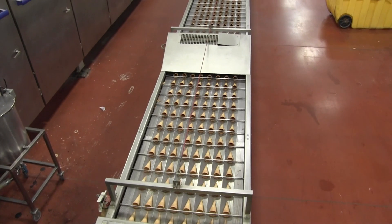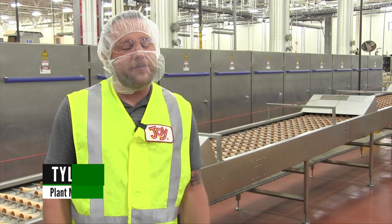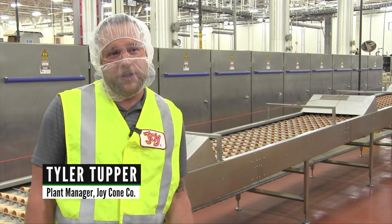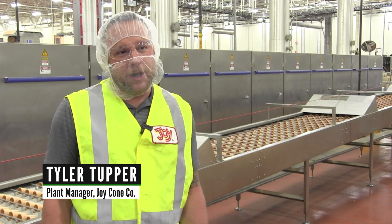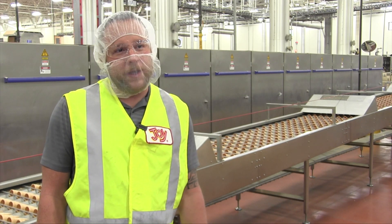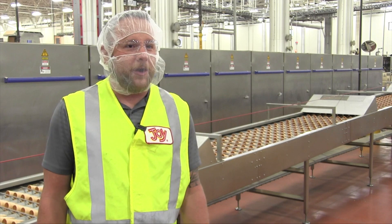Our capacity is over 10 million cones per day. The most interesting thing I see happening here is just the overall growth and expansion of the business. When I started here 17 years ago, we had around 250 employees. We're now over 700 here at the Hermitage site.